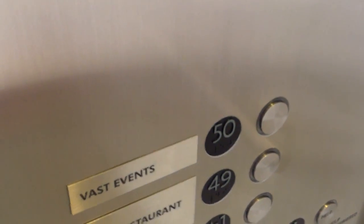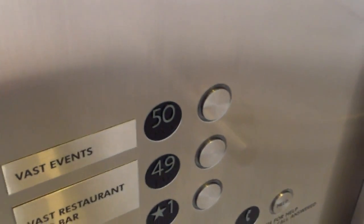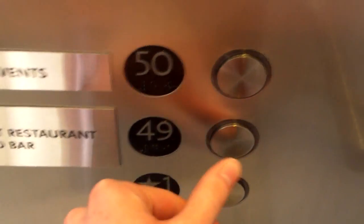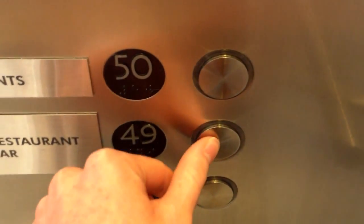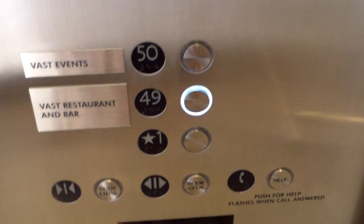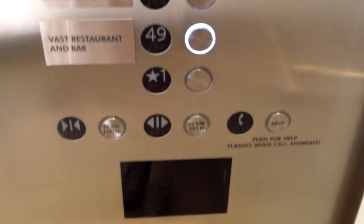Everyone getting on? I'll use the door open button. You're going to 49 or 50? 49. The indicator is going to go into Express mode — actually it doesn't have Express mode. I think this would be an Otis, though I'm not really sure. It has generic fixtures. Actually, are those Otis fixtures? I don't know. 1,200 feet per minute on these.